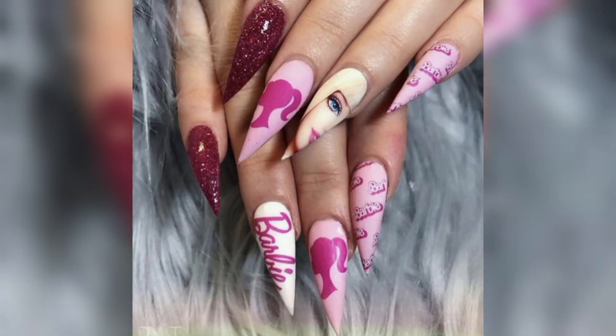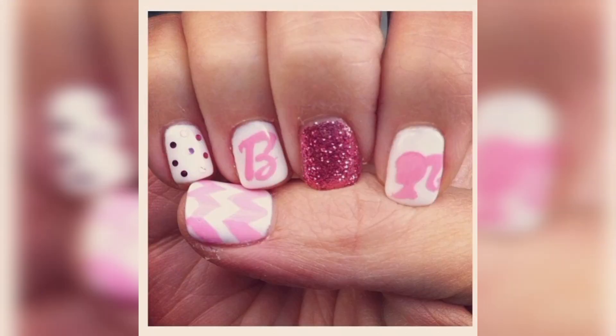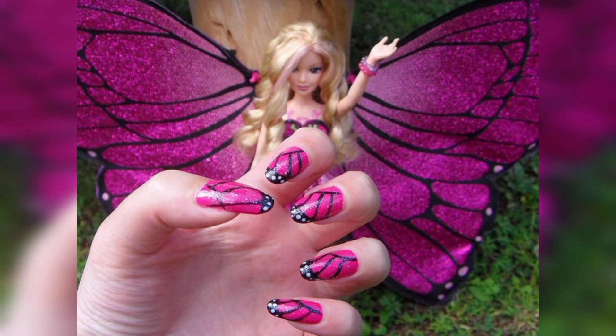Please don't forget to press the bell icon for new and latest updates. Stay connected with me, friends, and remember me in your precious prayers. See you soon — goodbye, Allah Hafiz, thanks!